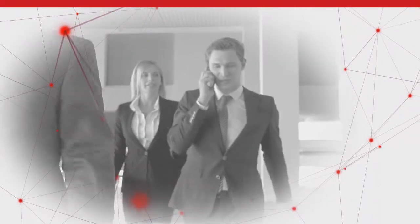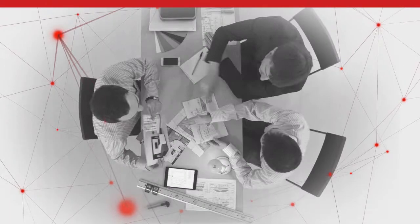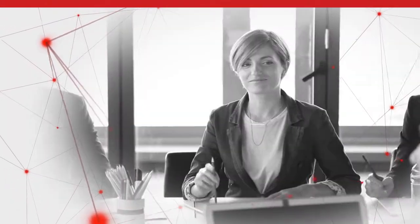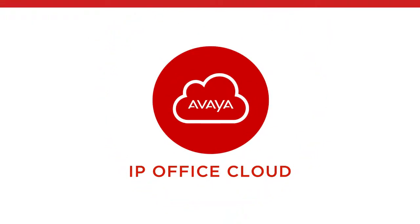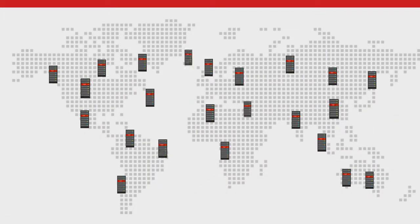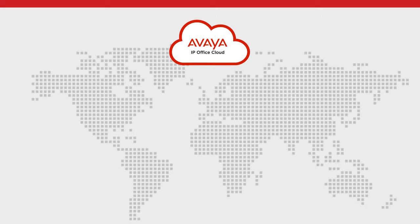You're a small or mid-sized business that wants to get the communications and collaboration capabilities to compete with businesses that are much bigger. Well, now you can with Avaya IP Office in the cloud. Avaya took the IP Office platform that hundreds of thousands of growing businesses around the world rely on and cloud-enabled it.